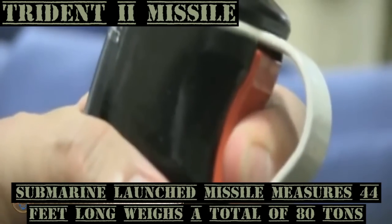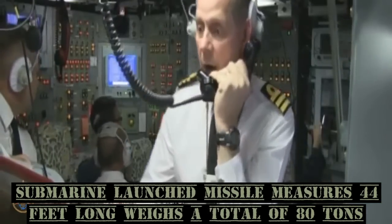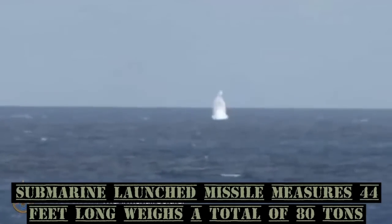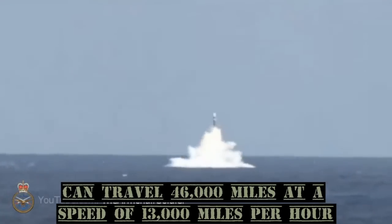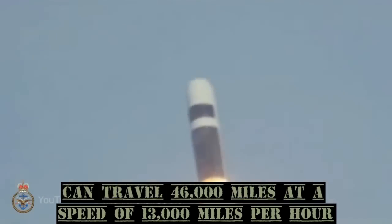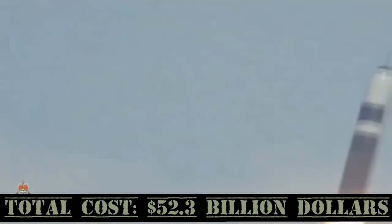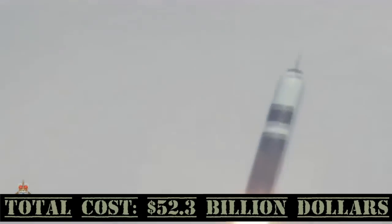The Trident II Missile is a submarine-launched ballistic missile. It measures 44 feet long and weighs 80 tons. Trident missiles can travel across 4,600 miles at a speed of over 13,000 miles per hour. Total cost: $53.2 billion.